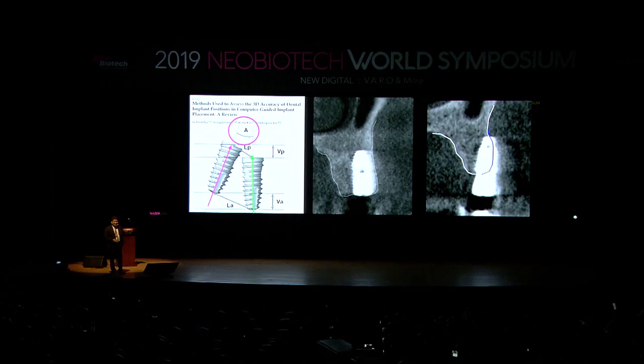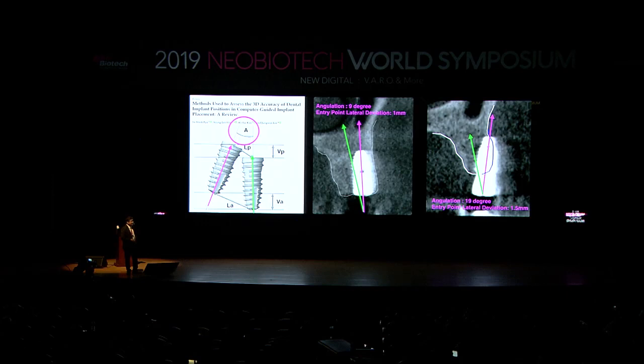For example, in one of my cases, I worked really hard freehand but the implant ended up with a 9-degree angular deviation. In another case — who put that implant? It was me, with my freehand. The angular deviation was 19 degrees and the entry point was about 1.5 millimeters off. Angular deviation is what really makes me smile — and also what makes me cry. It is really important.